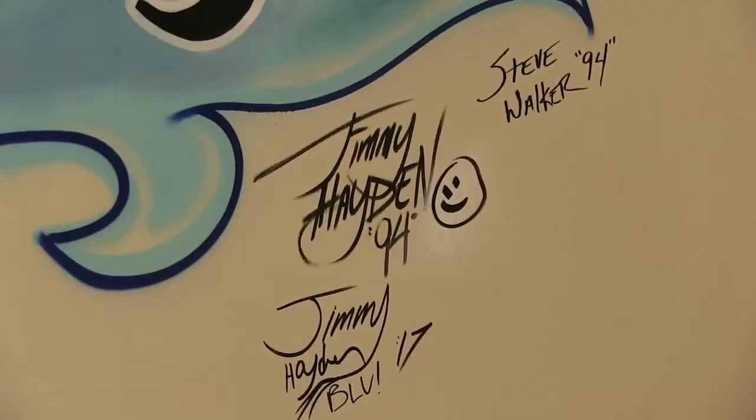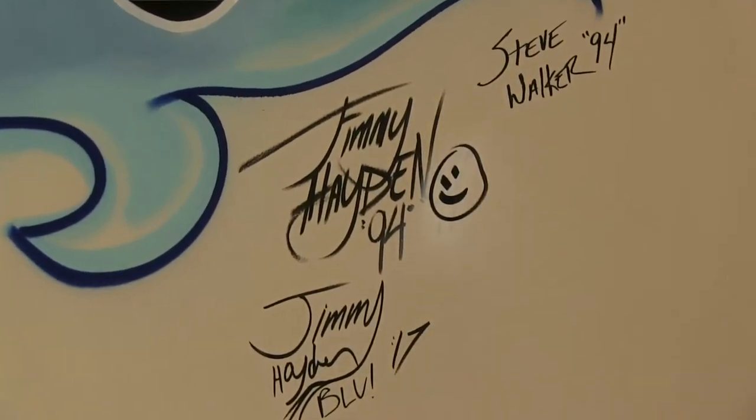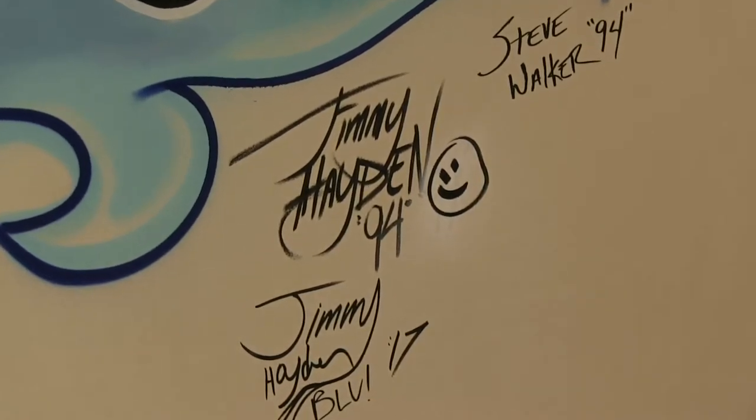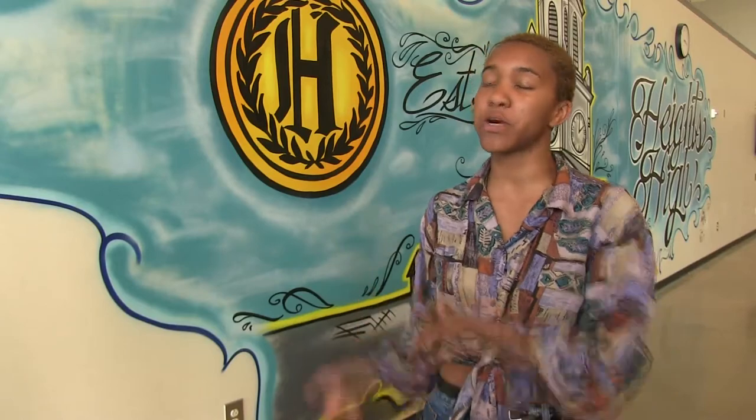I thought it was really cool. I also find it cool that you can see the alumni's signatures on it as well. You really see the talent that Heights has — you see how the arts play an important part in the Heights community. When people come back to do a mural like this, I feel like it's really cool, and people at Heights are lucky to have alumni who would come back to do this.